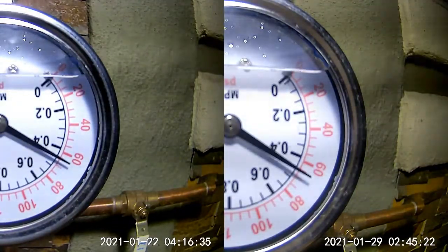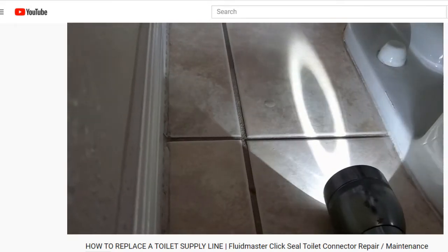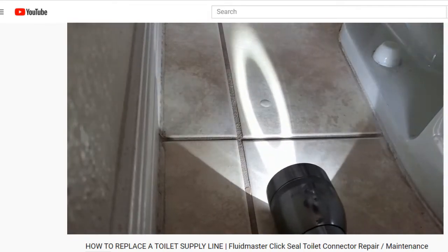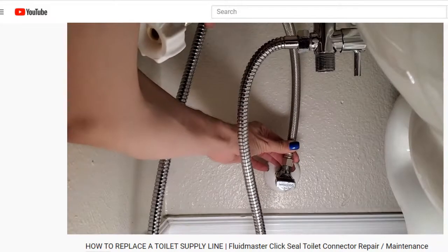Once we realize this is a constantly changing system, it makes more sense as to why leaks disappear, and preventative maintenance — such as replacing supply lines to the washing machine, faucets, and toilets — are important measures in keeping your home running smoothly.